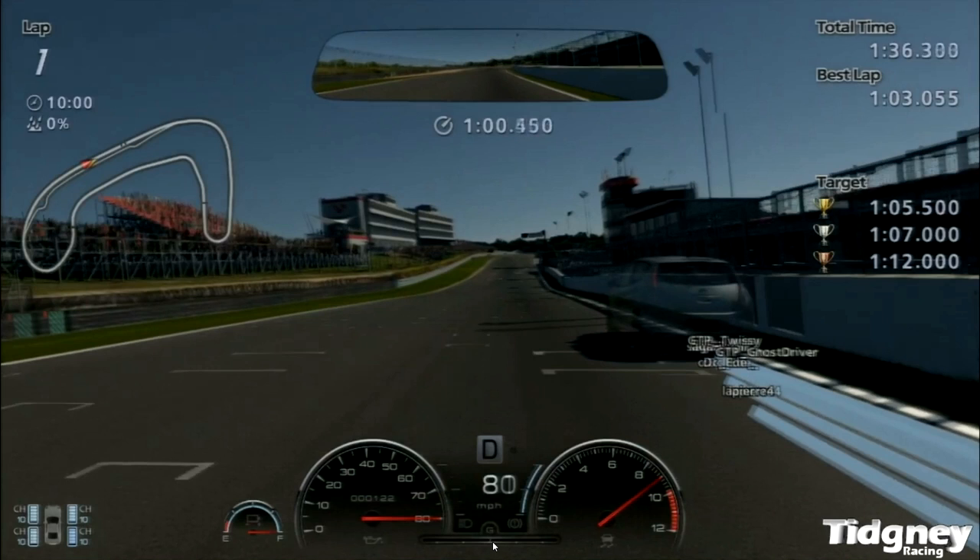If you understand what you need to do, you can adapt it to your own driving style and technique. Let's talk about a few of the skills I believe you need — certainly some of the skills I use on my lap. This lap is a pretty good one: it's a 1:03.127. So if you use some of these skills, you should improve your lap time.